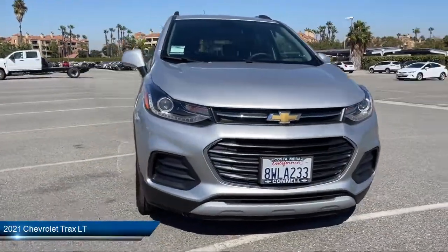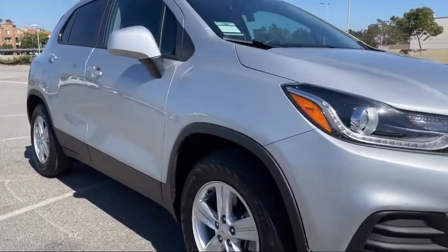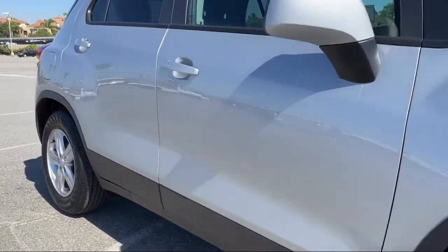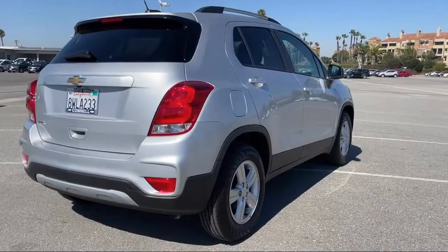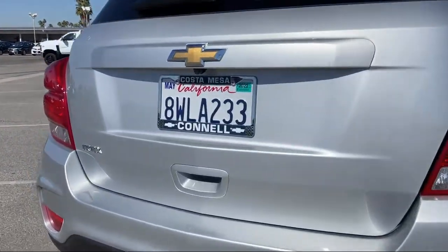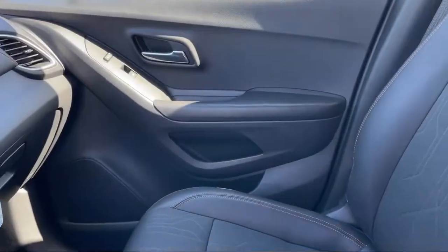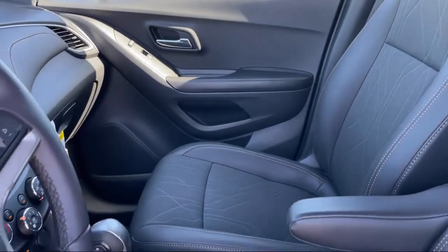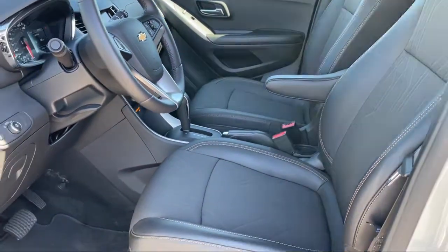It comes equipped with a 1.4 liter Ecotech turbocharged engine, premium synthetic seats, LT preferred equipment group, smart device integration, power outside mirrors, 6-speed automatic transmission, driver 6-way power seat adjuster, remote start system, Chevrolet infotainment audio system, and has less than 5,000 miles on the odometer.